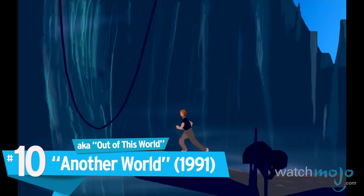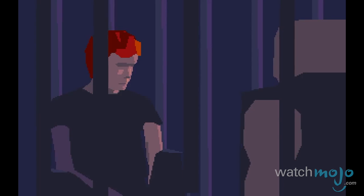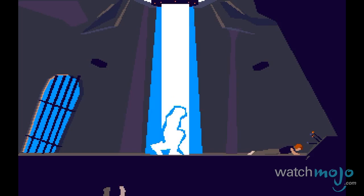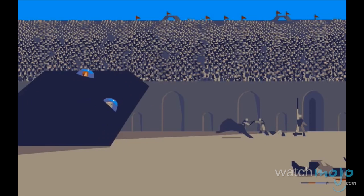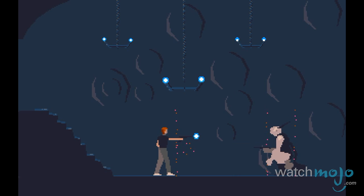Number 10: Another World, AKA Out of This World. We're starting off with an oldie, but boy has it aged into a strange work of art. This is the perfect instance of a game that sets itself apart with its beautiful art direction. Remember, this was 1991. The story of a boy who messes with science, gets sent to another dimension, and has to fight off hordes of aliens who want to dissect him isn't exactly earth-shattering for a video game. But the game's minimalistic, flat color animations, made up of simple polygons, give it a unique feel that's — dare I say it — out of this world.